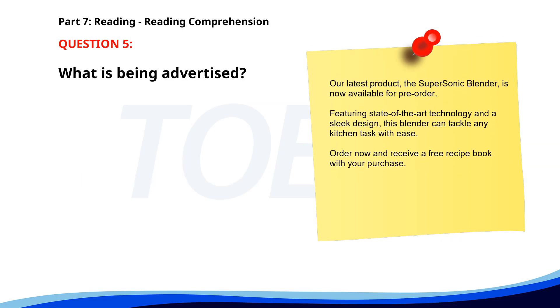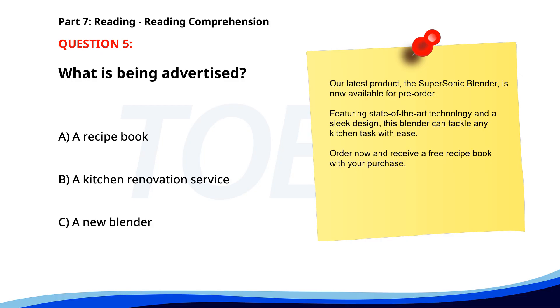Number 5. Our latest product, the Supersonic Blender, is now available for pre-order. Featuring state-of-the-art technology and a sleek design, this blender can tackle any kitchen task with ease. Order now and receive a free recipe book with your purchase. What is being advertised? A. A recipe book. B. A kitchen renovation service. C. A new blender. The correct answer is C. A new blender.